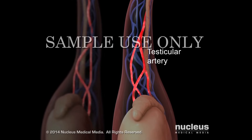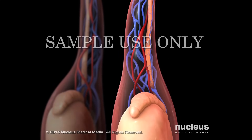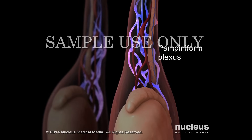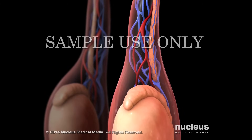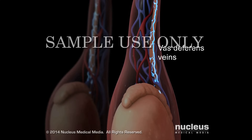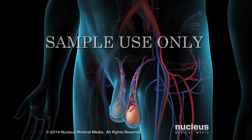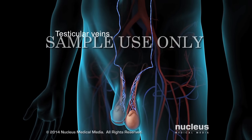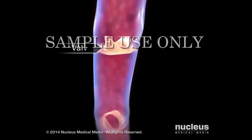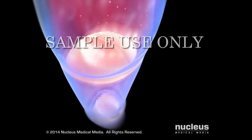The testicular artery is the blood vessel that brings most of the blood to the testicle. Most blood leaves the testicle through a group of veins called the pampiniform plexus. Blood also leaves the testicle through smaller veins next to the vas deferens that bypass the pampiniform plexus. From the pampiniform plexus, blood flows into the testicular veins. A series of one-way valves inside the testicular veins prevent blood from flowing backward into the testicles.